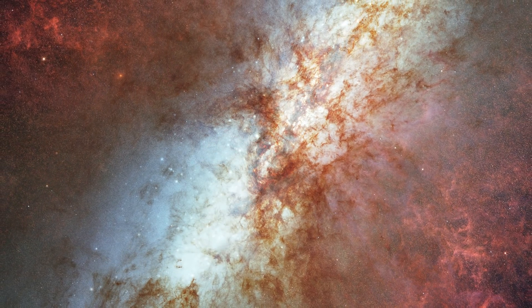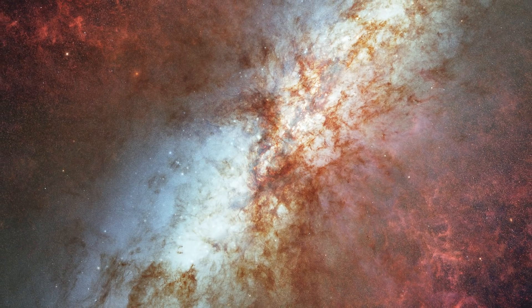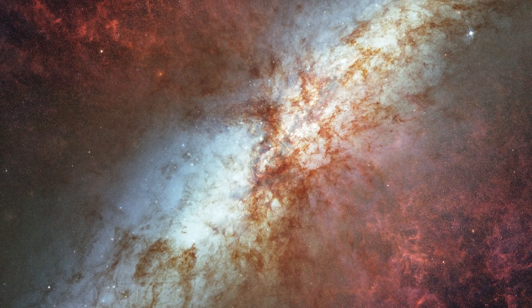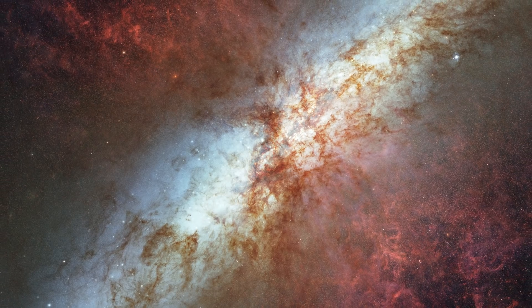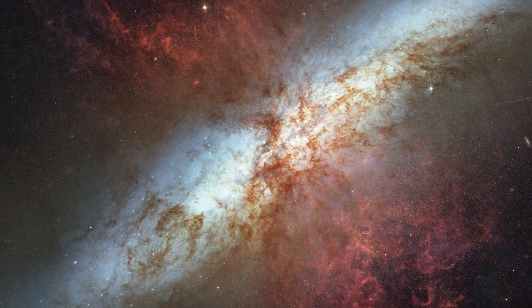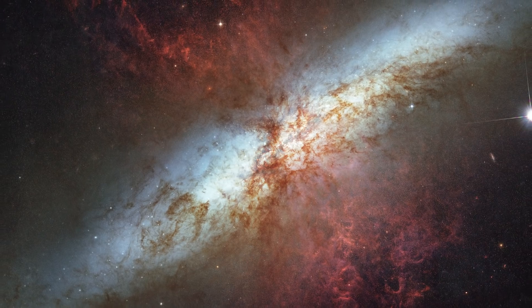For its sweet 16, Hubble celebrated with a beautiful mosaic image of the magnificent starburst galaxy Messier 82. It was the sharpest wide-angle view ever obtained of M82, a galaxy remarkable for its webs of shredded clouds and flame-like plumes of glowing hydrogen blasting out from its central regions.